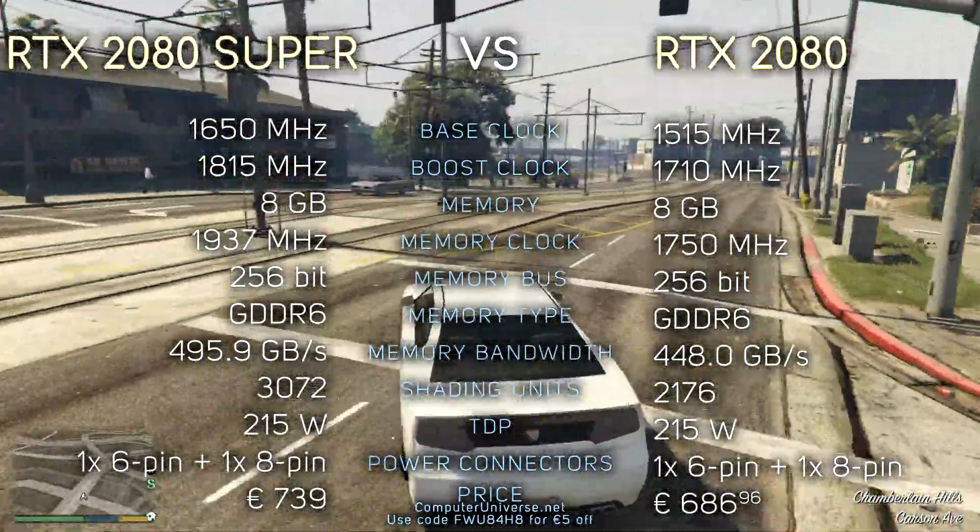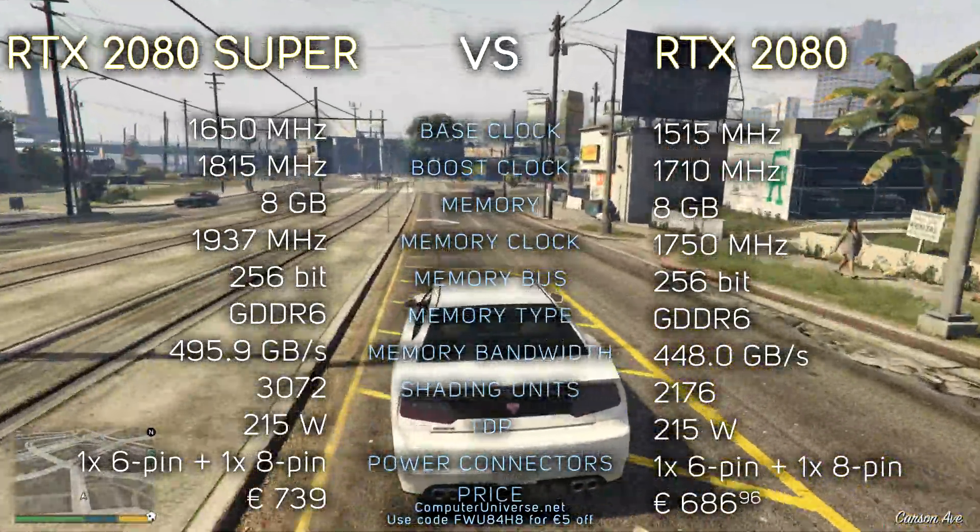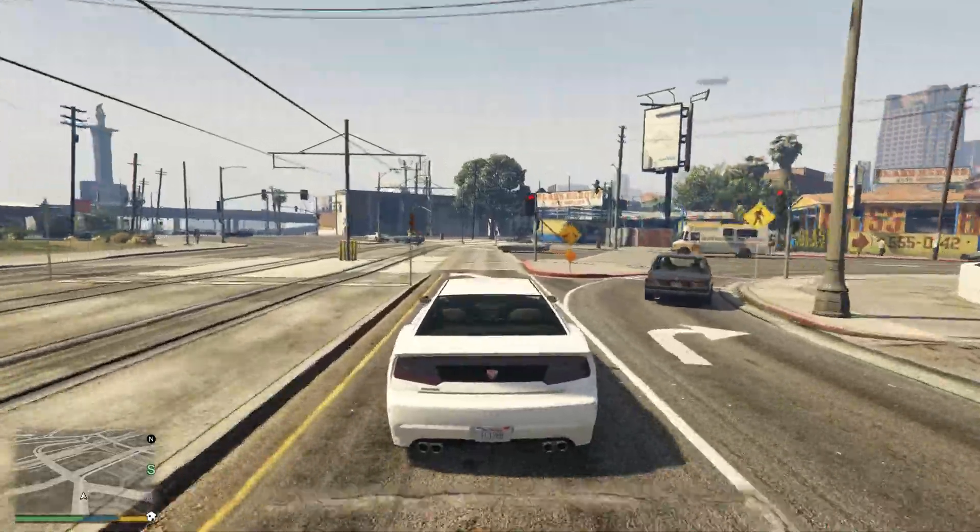As you can see, the Super version does have a bit better specs, but what we all want is to see some benchmarks. So let's do that.